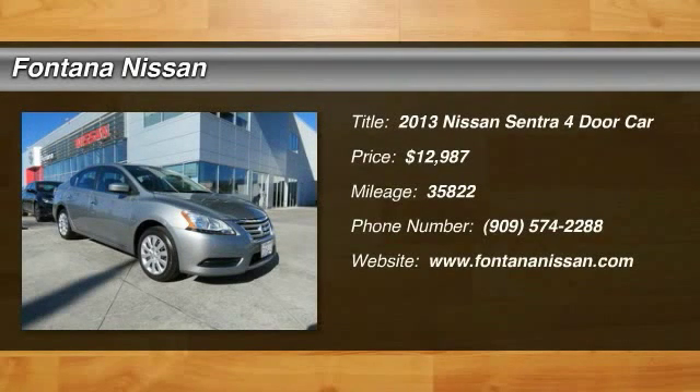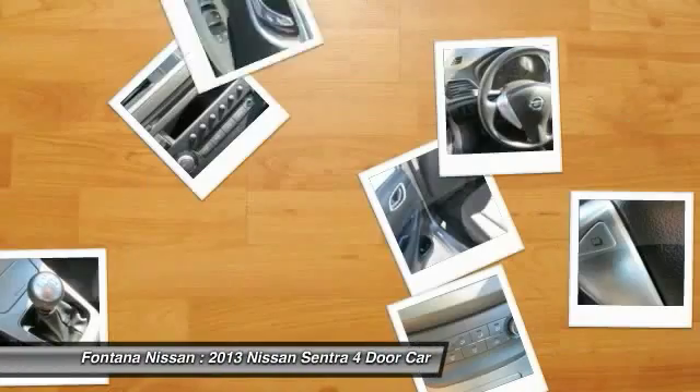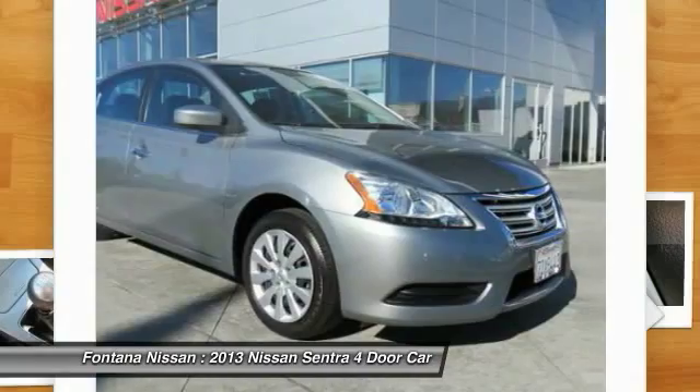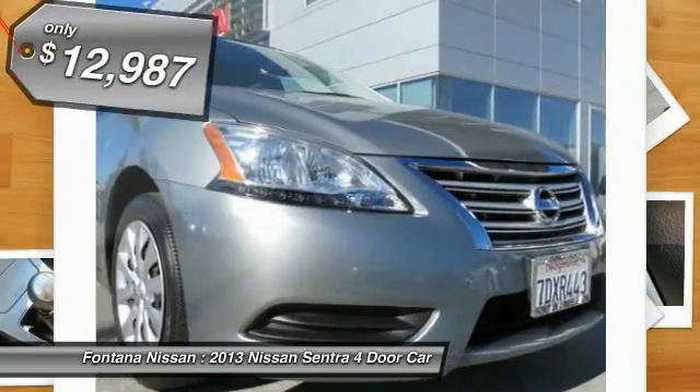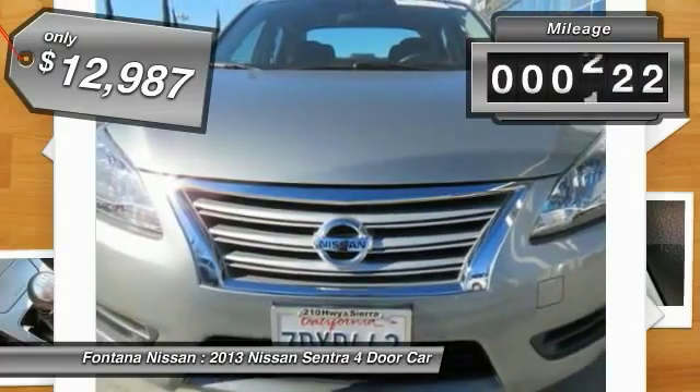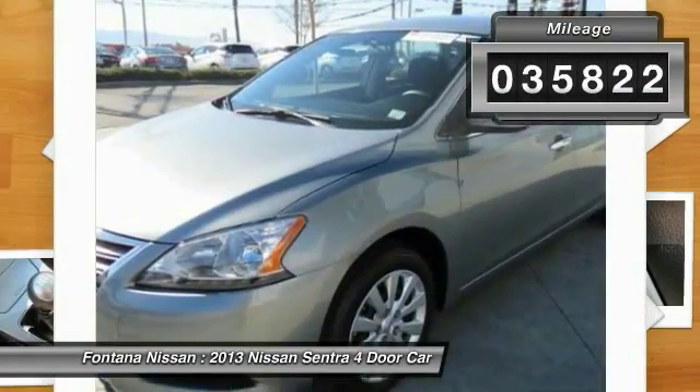The 2013 Sentra, with its spacious and versatile interior and stellar fuel efficiency, the Nissan Sentra is the obvious choice for anyone who wants to enjoy a stylish and comfortable ride and is priced below $15,000. This vehicle has less than 40,000 miles.